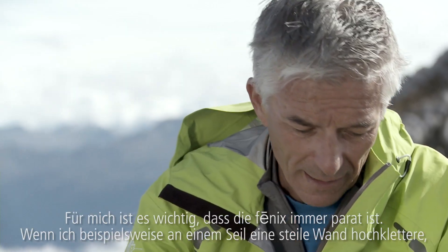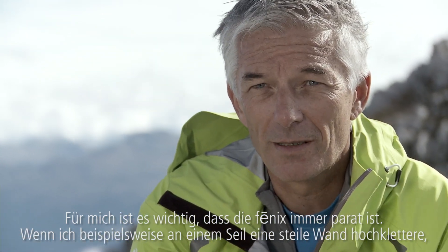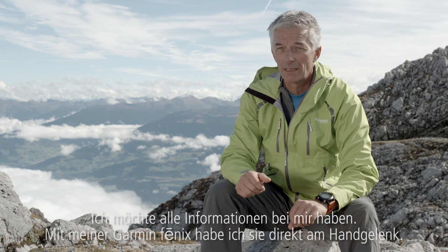For me it's very important that the Phoenix is a hands-free tool. Because if I'm climbing, for example, in a steep wall with a rope, I don't want to put off my backpack and look for my GPS. I want to have all the information with me, and I have it on the wrist with my Garmin Phoenix.